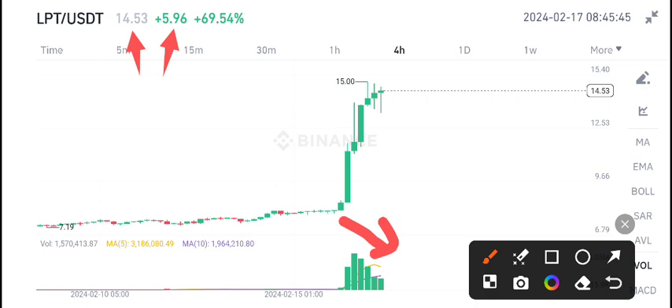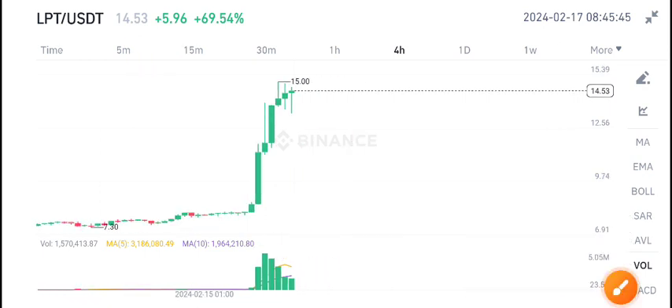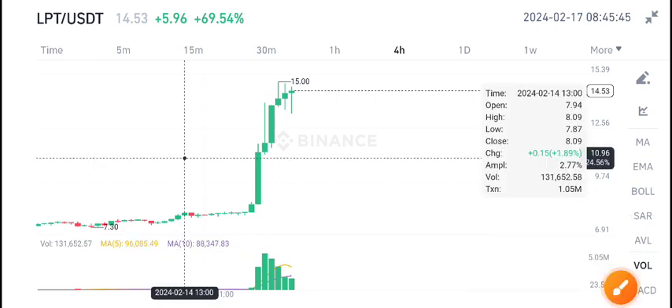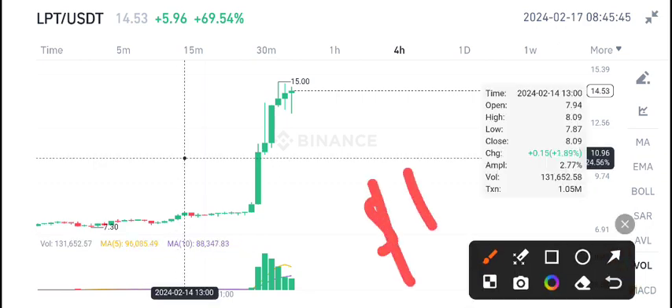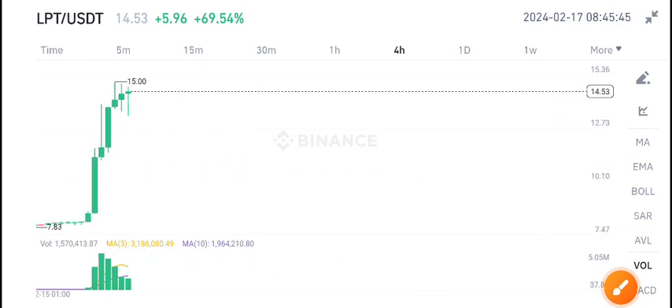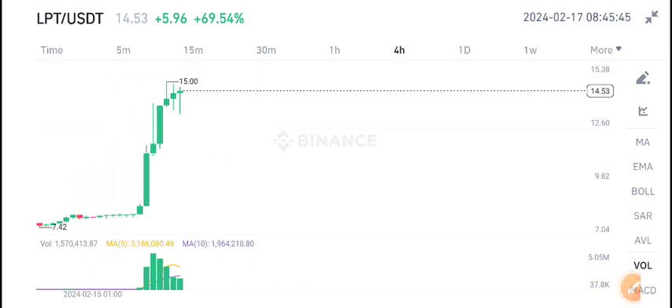Looking at the volume below, the volume is also decreasing — it's looking a little bit bearish. We are expecting a dump down to around $11.50. LPT coin has already pumped 67–69%, so currently it's bearish at the resistance level. If you want to sell, this is the best time to open a sell position.